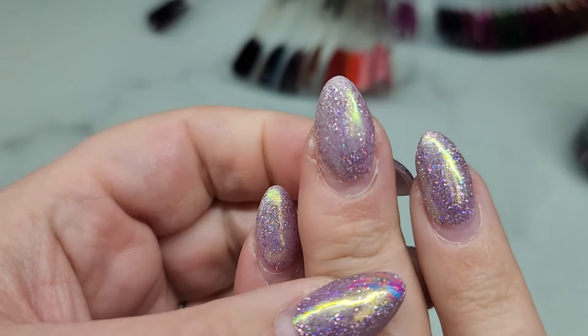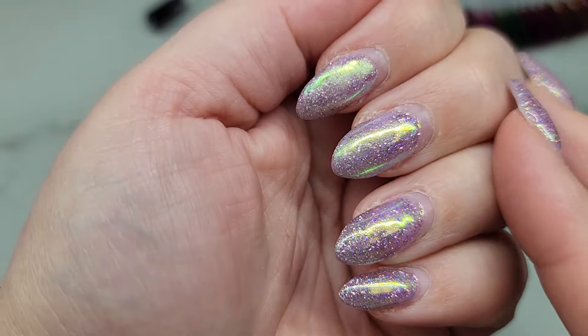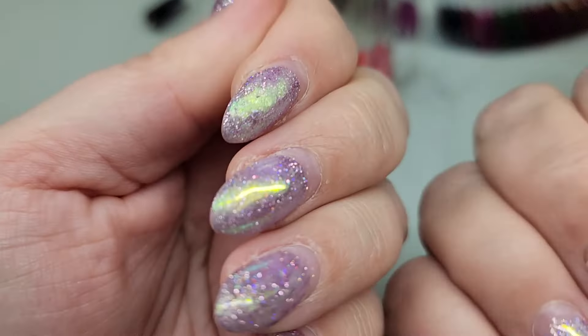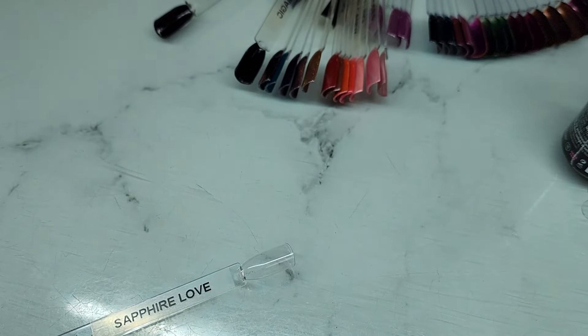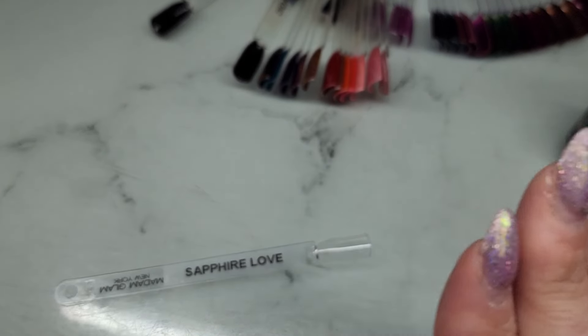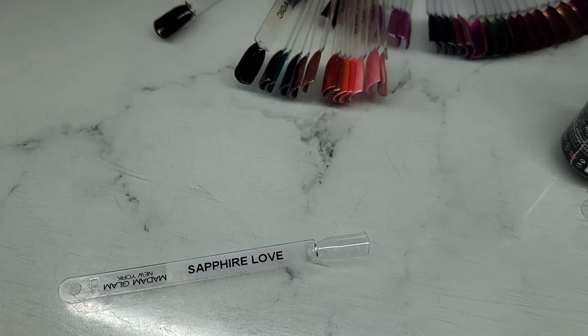Don't mind my nails — they are the same ones I've had on since my last video. They are super grown out and look really bad: remnants of stamping polish, scuffed from filing nails, plus the growth. They look rough, so sorry. I would get them fixed eventually. I think I'm going to do this swatch video just a little bit differently since we only have six of these.